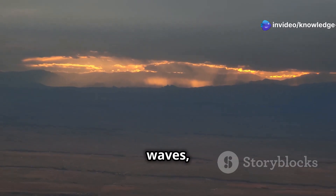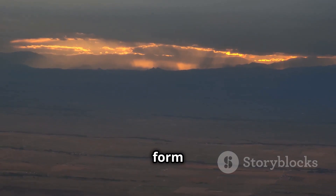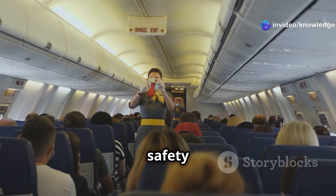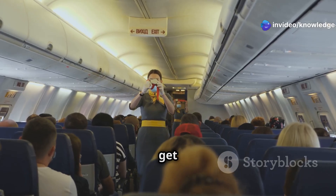From windshear to mountain waves, we'll break down the different types of turbulence, explaining how they form and what makes them potentially dangerous. We'll also equip you with the knowledge to understand the safety procedures and precautions that can make all the difference when the skies get a little bumpy.